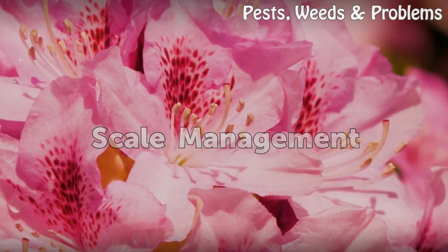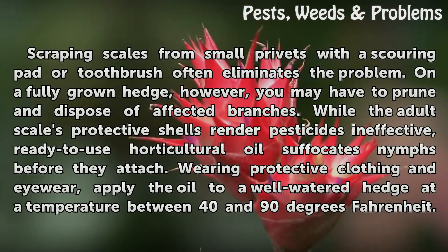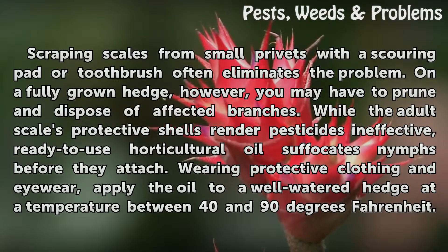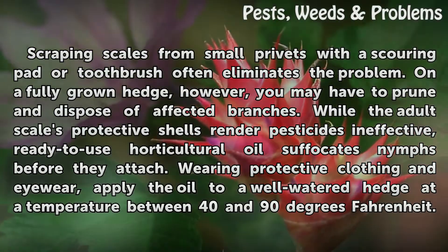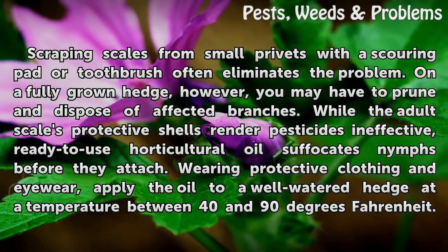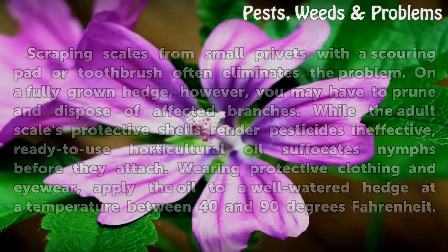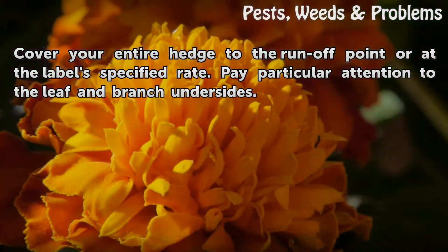Scale Management: Scraping scales from small privets with a scouring pad or toothbrush often eliminates the problem. On a fully grown hedge, however, you may have to prune and dispose of affected branches. While the adult scale's protective shells render pesticides ineffective, ready-to-use horticultural oil suffocates nymphs before they attach. Wearing protective clothing and eyewear, apply the oil to a well-watered hedge at a temperature between 40 and 90 degrees Fahrenheit. Cover your entire hedge to the runoff point or at the label's specified rate, paying particular attention to the leaf and branch undersides.